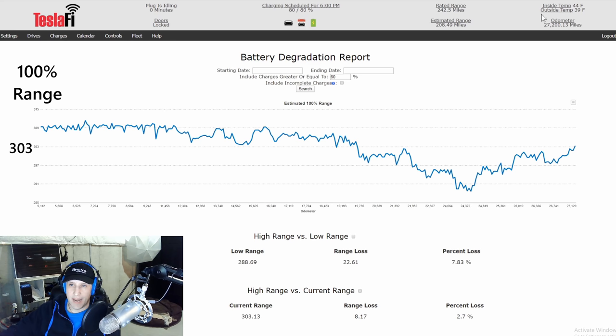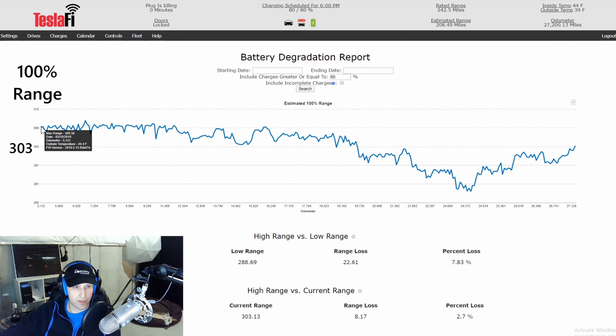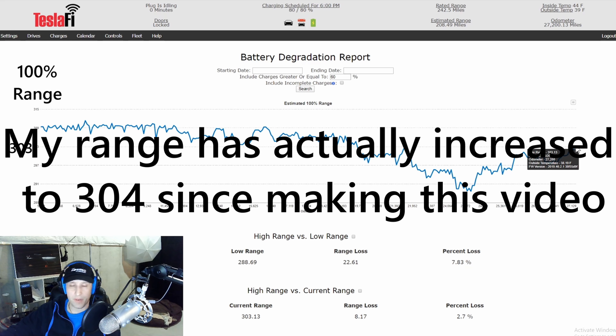We're looking at Teslafi here — you can see in the top right the odometer is at 27,200 miles. We're currently at 80% state of charge. This chart shows where I started. I started recording my Teslafi data back in March. I didn't set up Teslafi right after I got the car. My car just finished charging about a half hour ago and according to the latest data my car is at 303 miles of rated range.